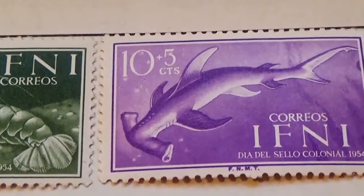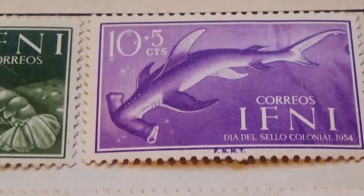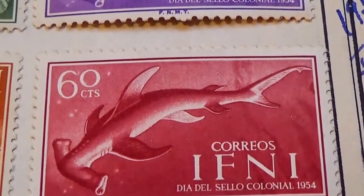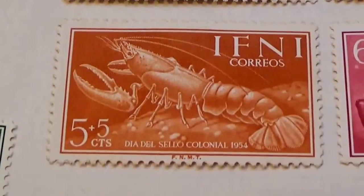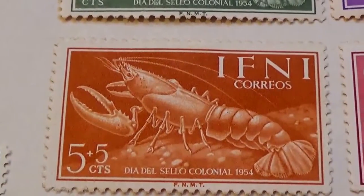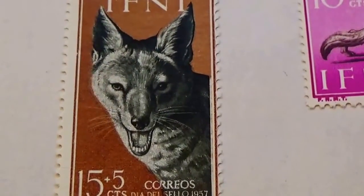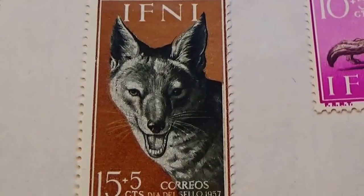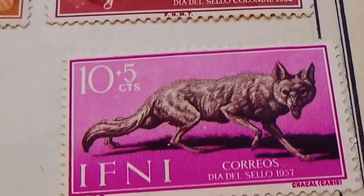Oh, and look at that fish — very different. Wow, never seen one like that. And look at this — they also have a different color, as they do the lobster. It was a 15, and this one's a 5 plus 5. And here we have a 15 plus 5. You can see the whiskers, nice teeth mark. And look at that one — 10 plus 5 cents.